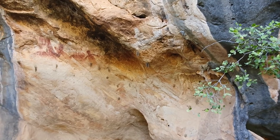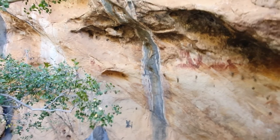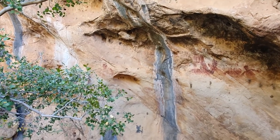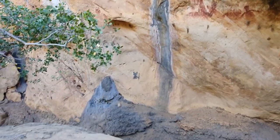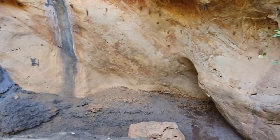My first bit of Aboriginal art - how good's that? A little bit down here as well. Pretty good.